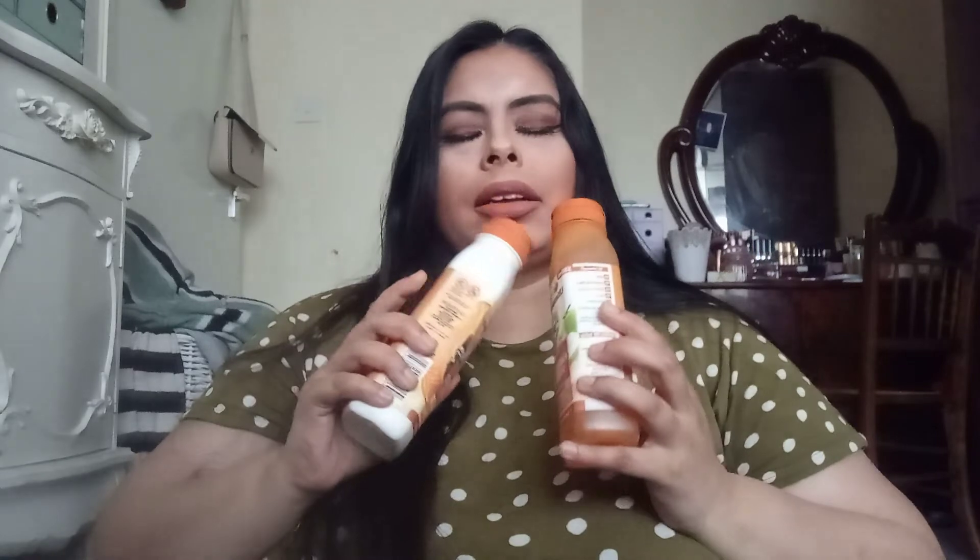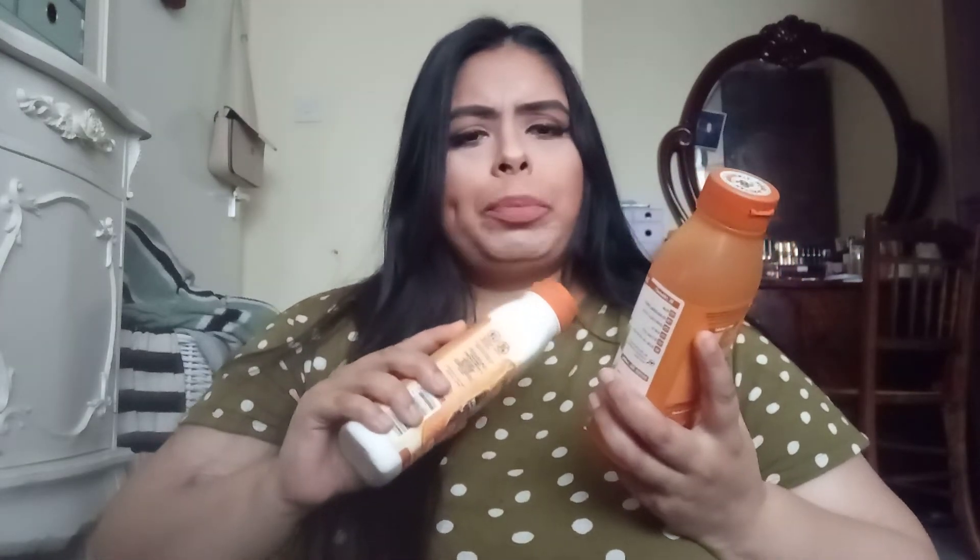The other two products I picked up were the Garnier Ultimate Blends Repairing Hair Food shampoo and conditioner. Originally I wanted to try the banana version because a lot of people seem to like it, but it was out of stock, so I went for the papaya version instead. They were 50% off on Look Fantastic — I think they're normally around six pounds each, but I got them for around two pounds fifty each.